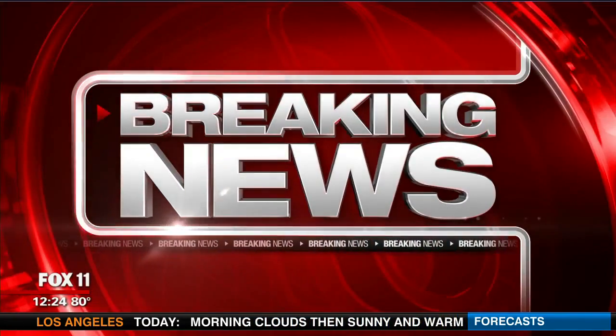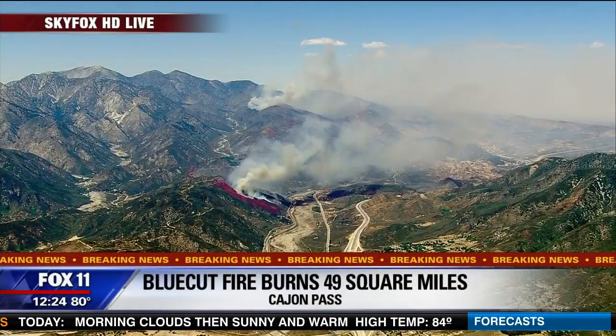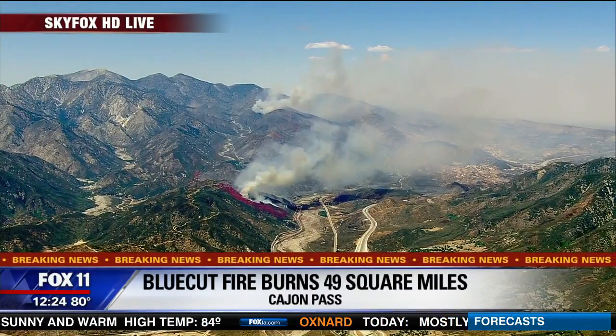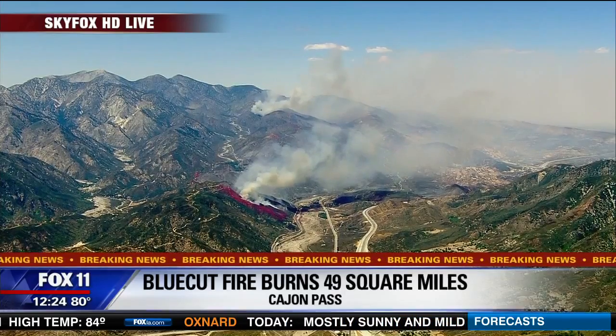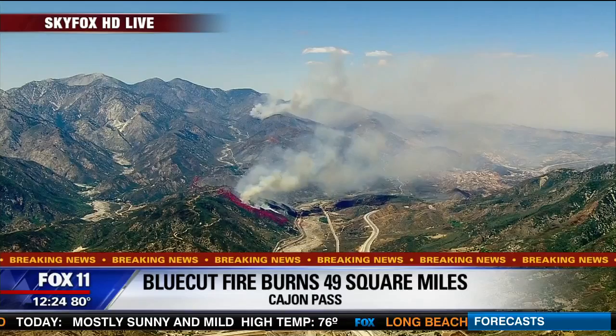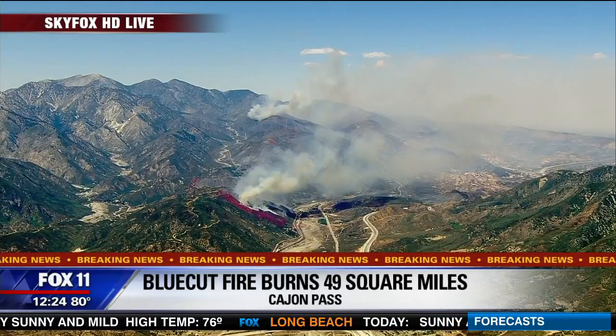The very latest on this ferocious Blue Hut fire: it has now swallowed up homes, trees, and brush over a 49-square-mile area off Interstate 15. Rick Dickert is in SkyFox, where he's been since the very start of this disaster, and we're going to begin our coverage with him for the very latest.